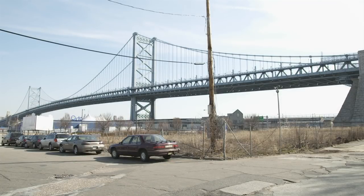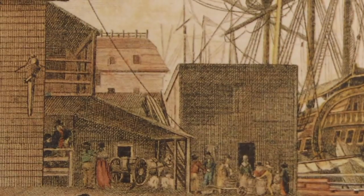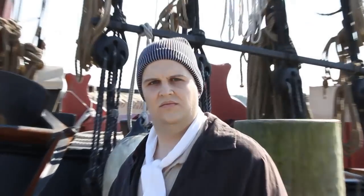We're standing in the shadow of the Benjamin Franklin Bridge. The homes that would have been here would not have been the most desirable in the city. One of them was a rooming house that then housed two young sailors. And at the end of July, within a 12-hour period, both of them were dead from symptoms that were quite frightening.